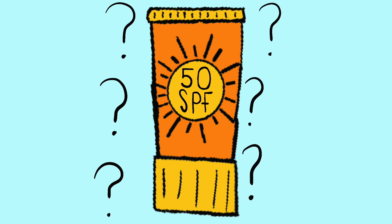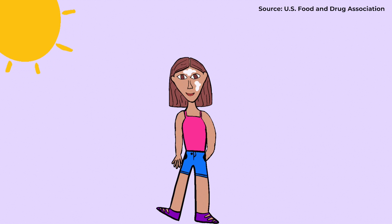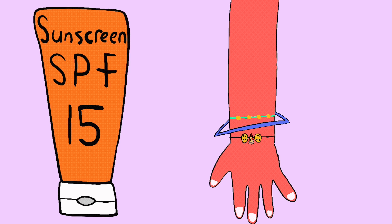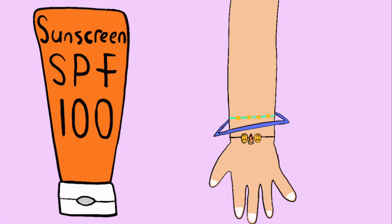Have you seen SPF on your sunscreen bottles but you don't know exactly what it means? Let me break it down for you. SPF stands for Sun Protection Factor. It measures how well a sunscreen can protect you from the sun. The higher the SPF in your sunscreen bottle, the more protection you'll get from sunburn.